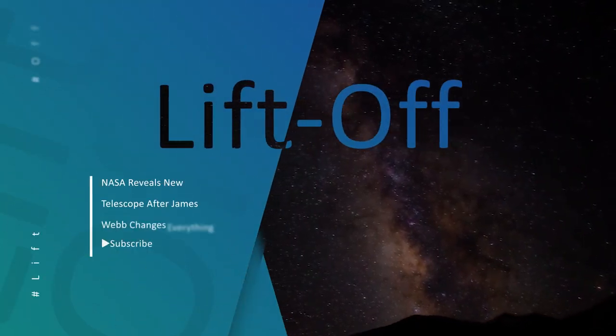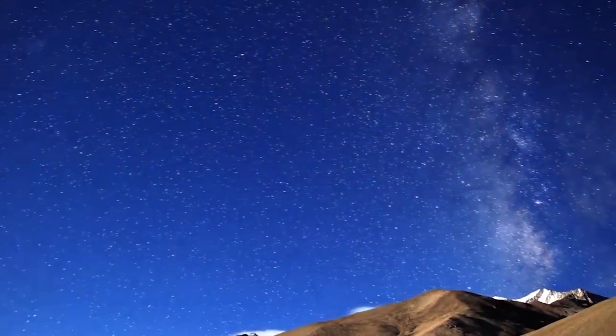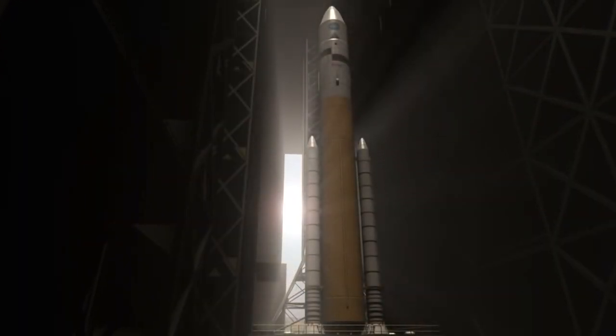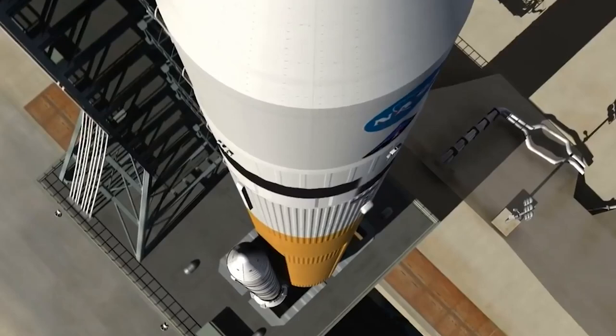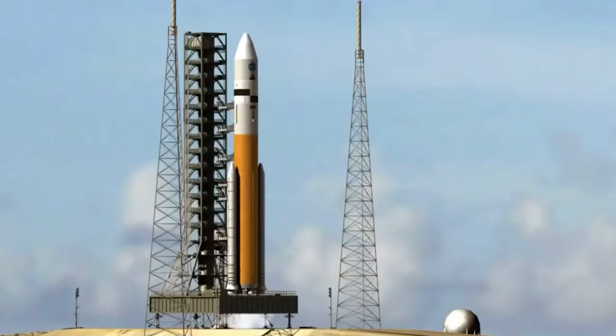Hello SpaceX fans, we're back with another video to quench your thirst for all things space. Buckle right in because we are going on a flight to the stars. But before we move on, make sure to press the subscribe button and do not forget to hit the bell icon to never miss out on any of our latest space niche videos.